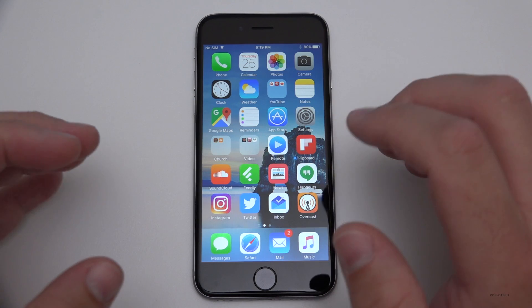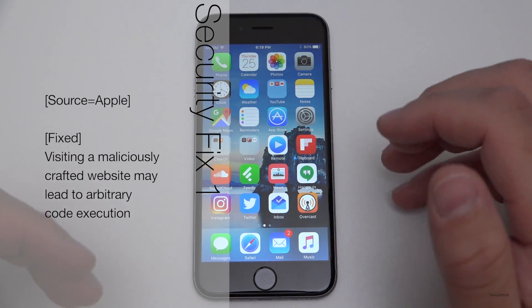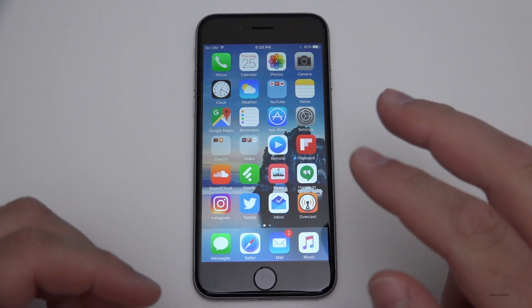By visiting a maliciously crafted website, it could lead to code execution — or bad code execution — and Apple has patched that. They've also patched two more security holes.